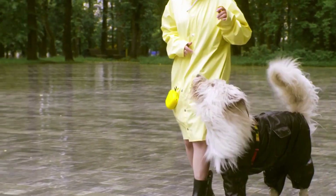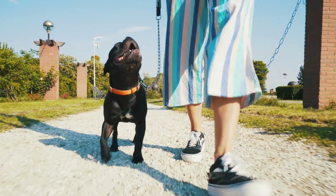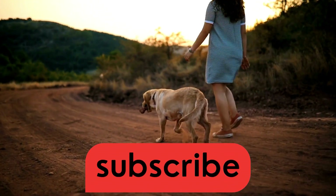What do you call a German Shepherd who loves getting bathed? A clean canine Shepherd. Subscribe to Pet Insider for more dog-related videos.